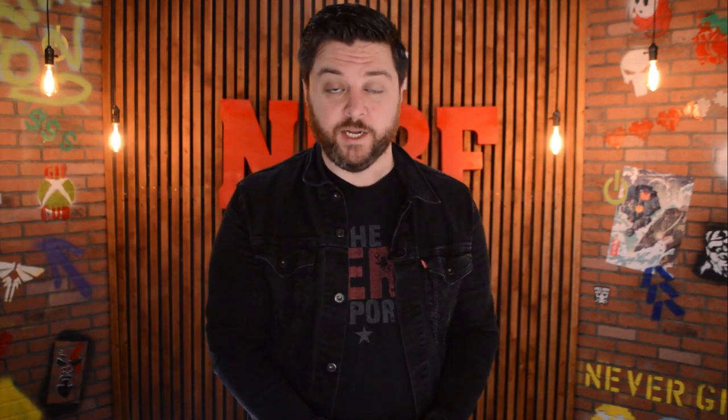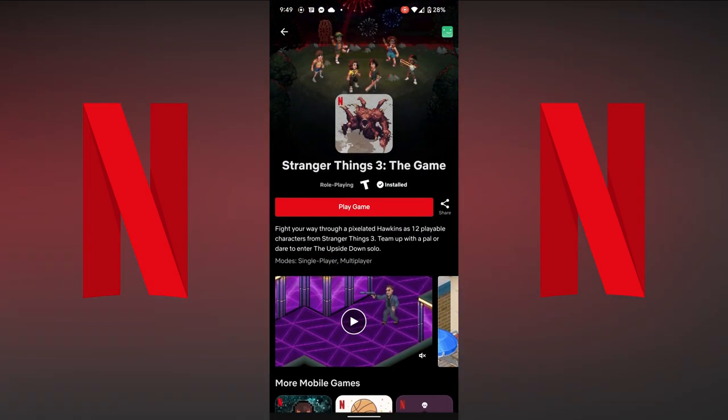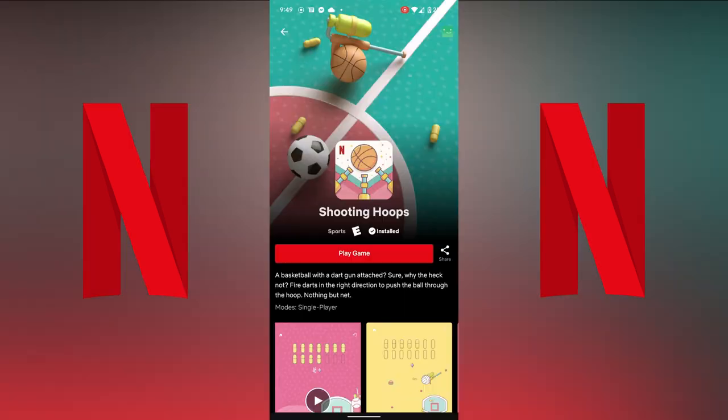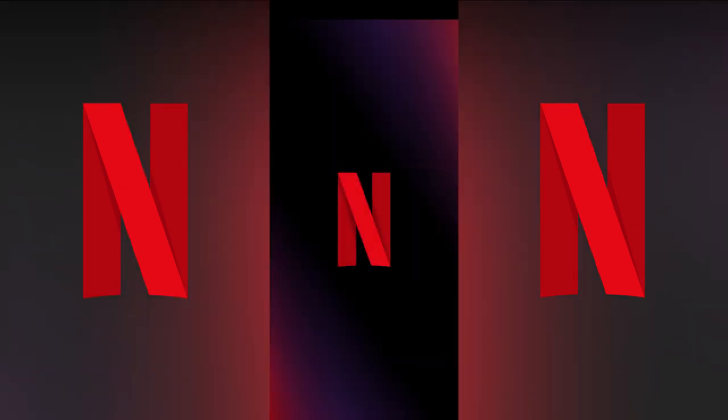We've seen Apple put up a fight with cloud gaming services or video game subscription services being on the App Store. Apple said that any third-party gaming subscription service had to have all of their games listed on the iOS App Store, and games had to be purchased or downloaded through Apple. Pretty much every cloud gaming platform said forget that, and resorted to using web apps through Safari instead. Meanwhile, Netflix is the first service that has launched on the Apple App Store that seems to be playing by Apple's rules.